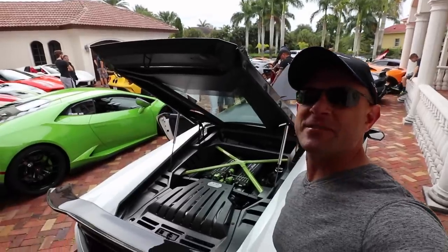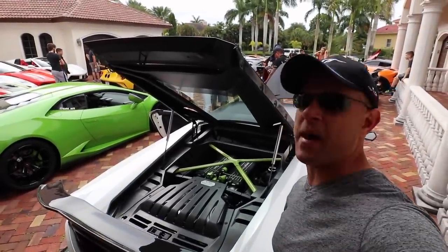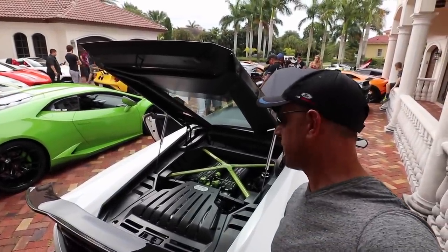Look at this — we got a nitrous-injected Huracan. This thing's straight-piped with nitrous, super loud, unbelievable.